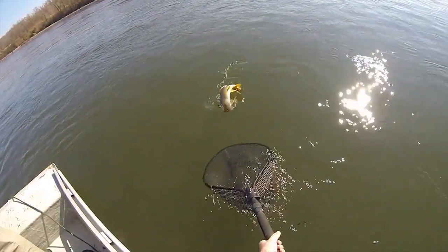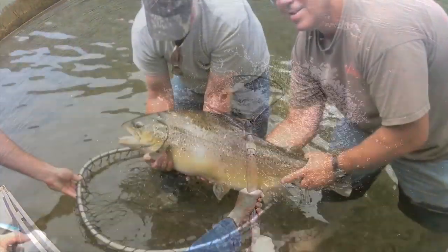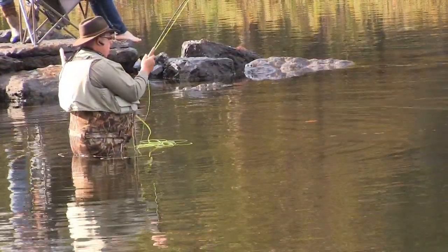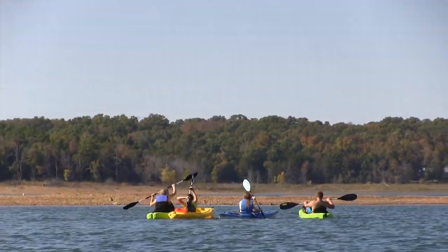Just below the dam, the bone-chilling waters of the Upper White River provide perfect habitat for pole-bending rainbow and brown trout. Ample opportunity also exists for fly fishing, kayaking, and canoeing below the dam.